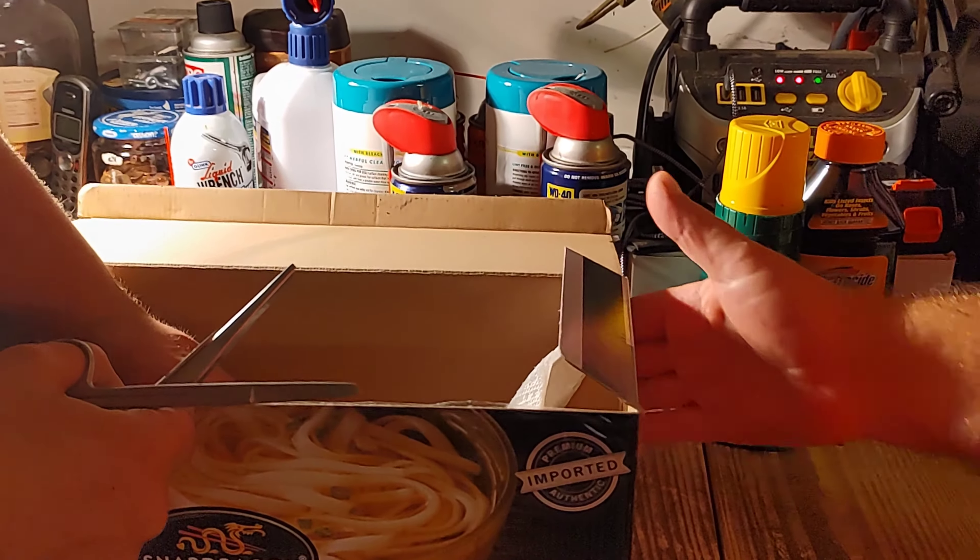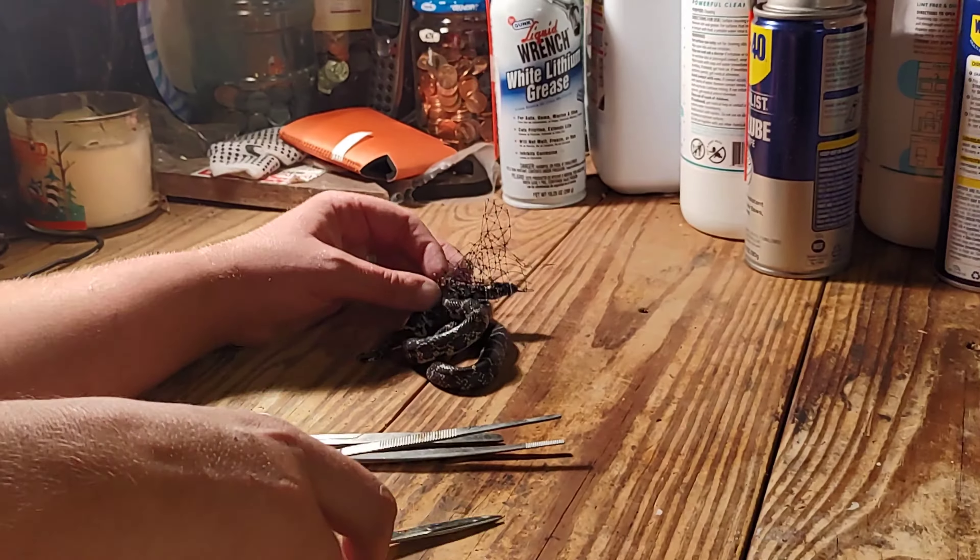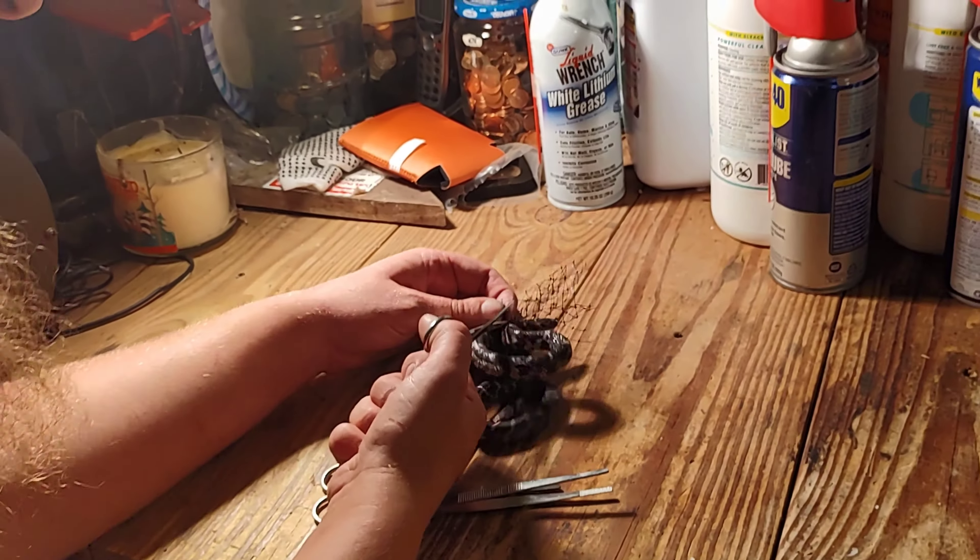Go ahead and pull him out of here. Get the box out of the way for now. You see him. Little guy.